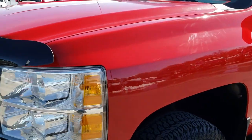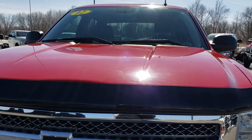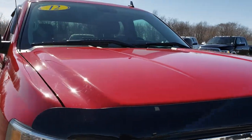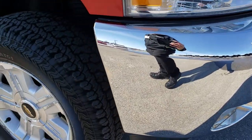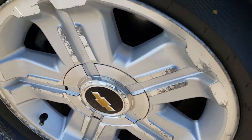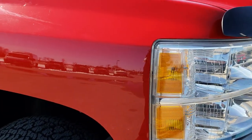We shoot all of our videos in 1080p, so if you have HD capabilities on your computer, tablet, or smartphone device, turn them on right now because it's like you're right here looking at the truck with me. The front bumper on this side is very clean as well. Passenger side rims are in the same condition as the driver's side, and that tire has just as much tread as the other one.